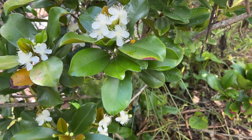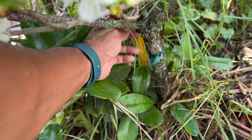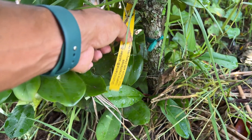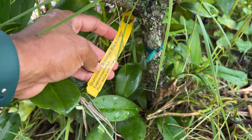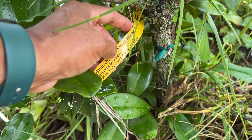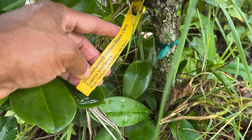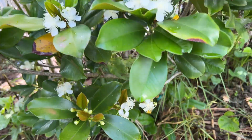So this is a gumichama. Let's see, I think the tag is here. Gumichama Brazilian Cherry, Eugenia Brasiliensis. It's a plum texture with a cherry-like flavor.